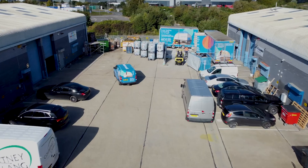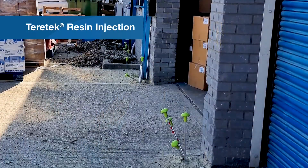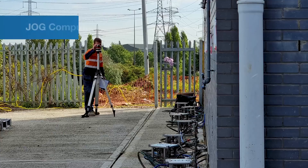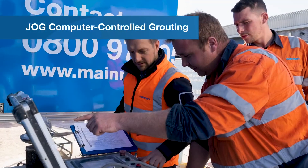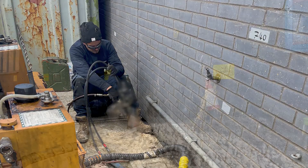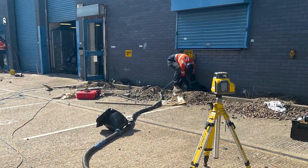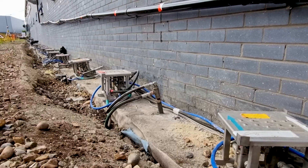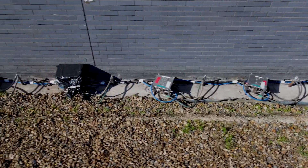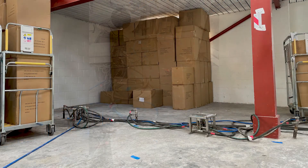Mainmark employed two solutions: Terratech resin injection, a non-invasive alternative to traditional underpinning, and JOG computer-controlled grouting, an advanced precision re-leveling technology. All three buildings received treatment, with Terratech used around the perimeter to strengthen the poor ground. Then JOG was used externally around the perimeter and some internal load-bearing walls to lift the foundations.